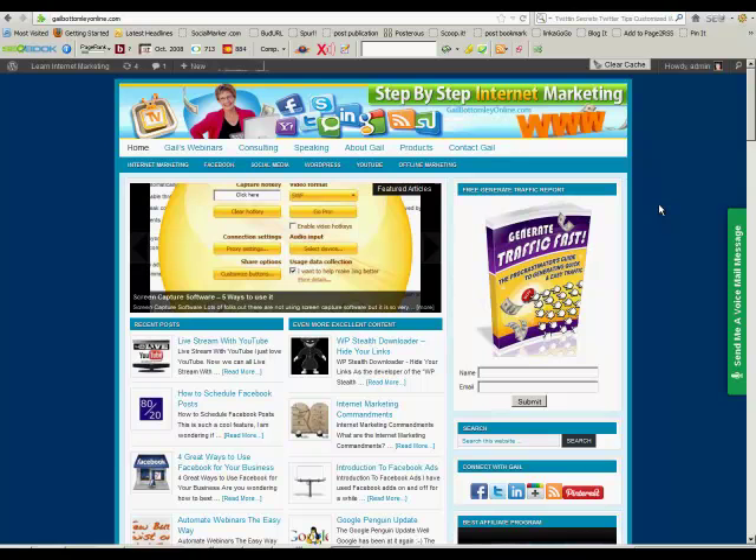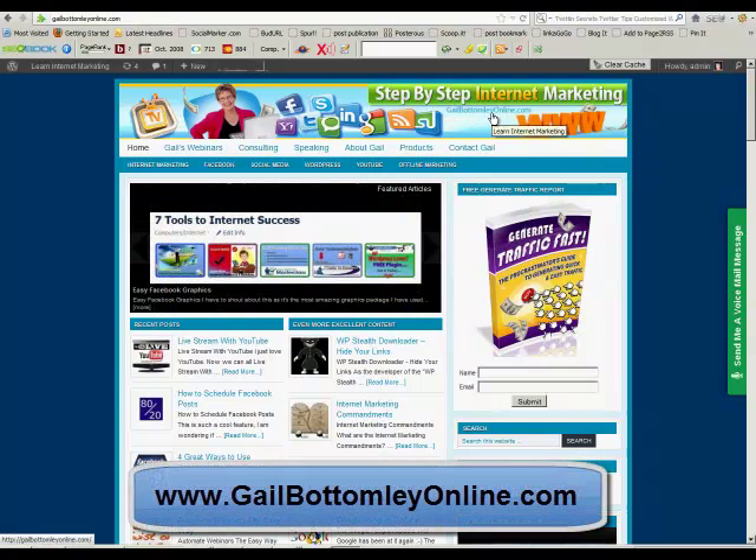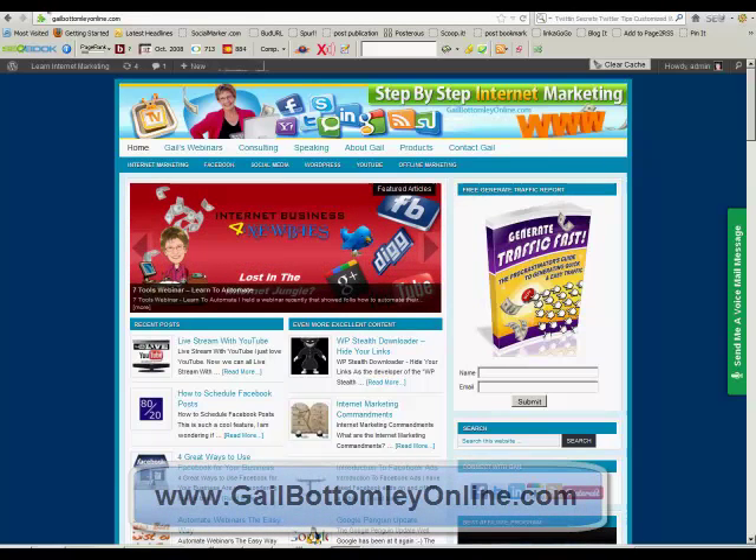I'll show you in a moment just exactly what I mean, but this is my main website, gailbottomleyonline.com, right there. Lots of great information on here, so come on over and have a look around. But let's whip over here to Facebook.